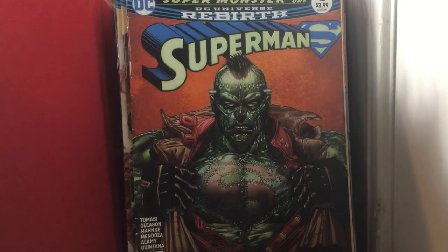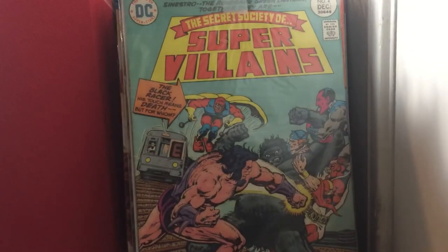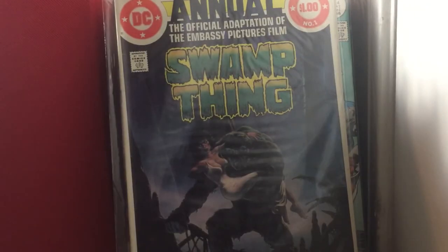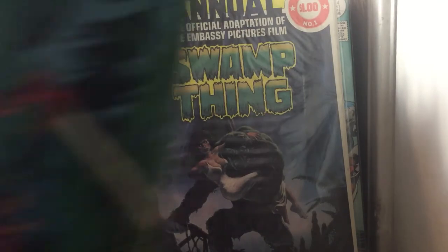Secret Society of Supervillains issue 4 — that was the one I was talking about; it looks like a 60s book, but it's a 70s book. Swamp Thing Annual issue 1. Sword of the Atom issue 3.